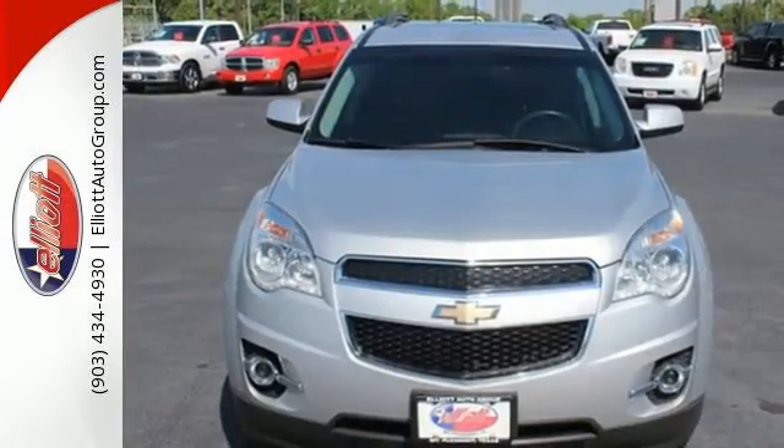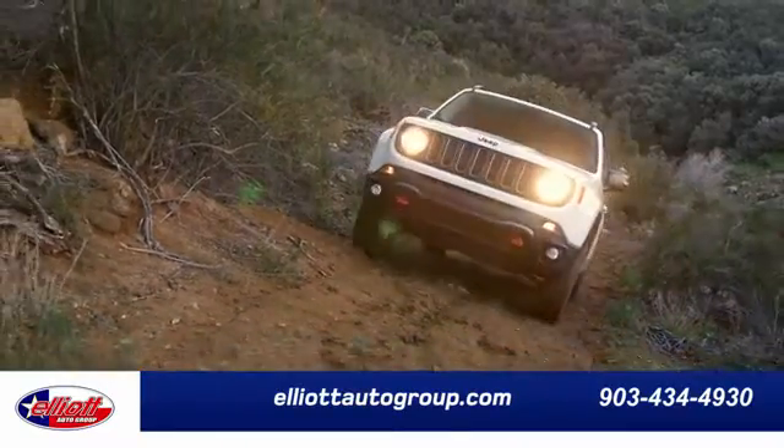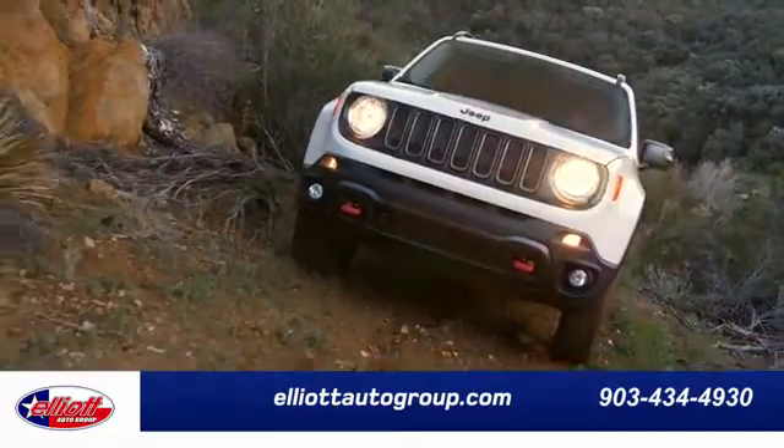Make this Equinox yours and start planning your next adventure. Elliott Auto Group — we don't do things the old way. We do them the right way.